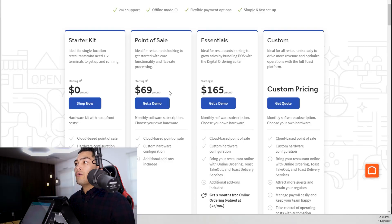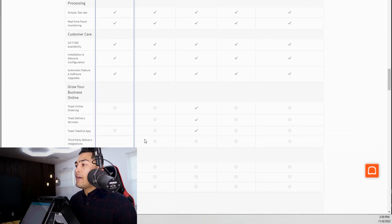This comes directly from Toast's website. If you scroll down, you can see that the majority of people are most likely going to be on the $69 per month plan. Initially you see the $0 per month and that should pique your interest, but if you actually scroll down, you can see that there are no third-party delivery integrations with the $0 per month plan. So that means if your business uses Uber Eats, DoorDash, or any of those food delivery services, you will not be able to use it with the $0 per month plan.